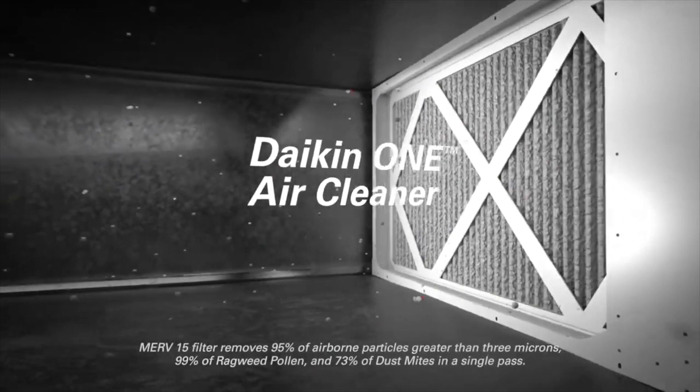There will also be an additional Daikin 1 Touch Smart Thermostat model for ductless and VRV products that will include an adapter, and that will launch next year as well.